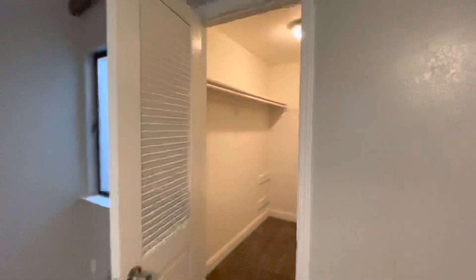We've got our closet right here — nice and large.